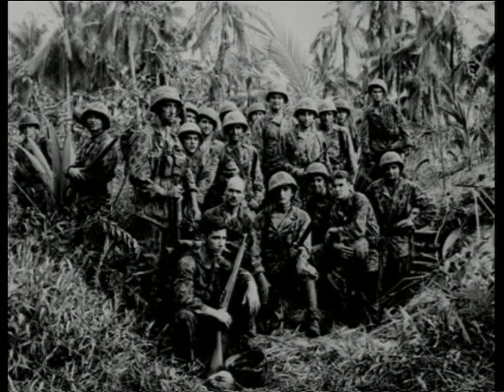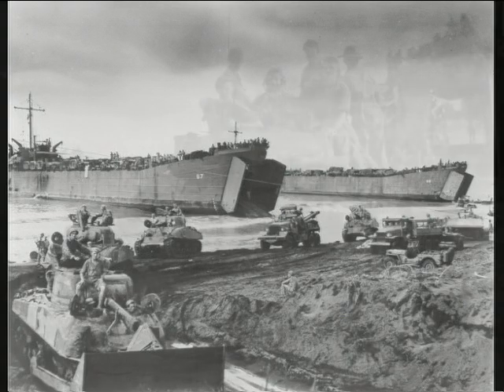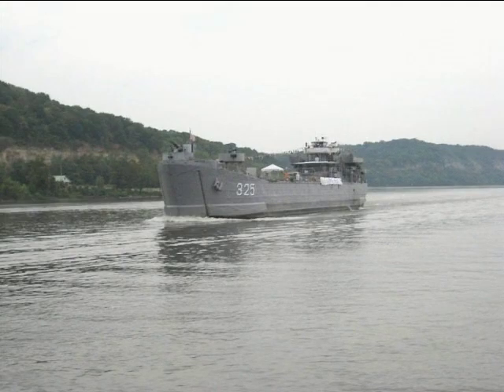But today we're going to try something different. I want to take you back to the 1940s, to the dark days of World War II. There was a need to deliver troops onto unimproved beaches, so the Navy needed some kind of amphibious ship. They came up with something called the landing ship tank, or LST.